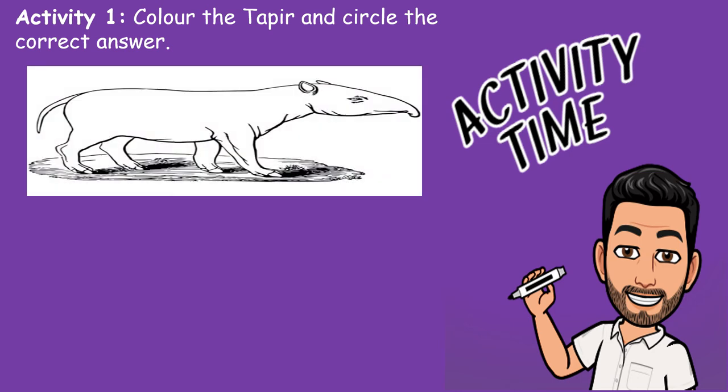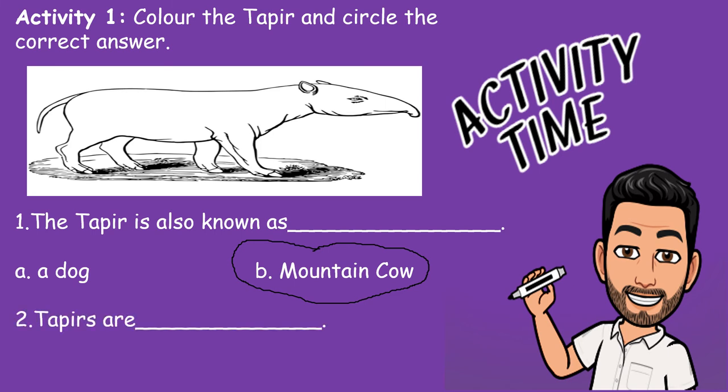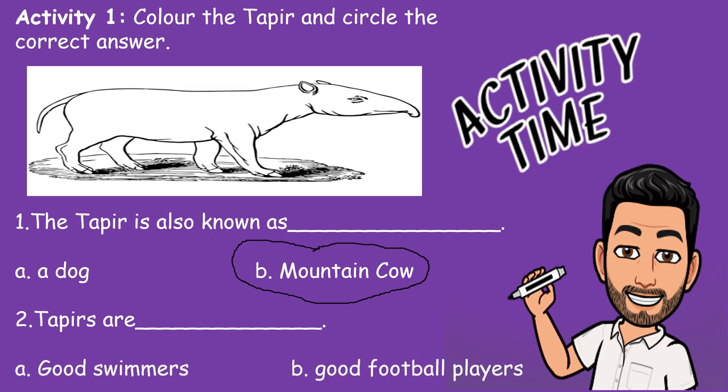Now let us do this activity together. You should have this worksheet at home with you. We are going to color the tapir and circle the correct answer. I cannot color the tapir because I don't have crayons on my computer, but I can help you answer the questions. Number one: the tapir is also known as — A, a dog, or B, a mountain cow? Circle your correct answer. Number two: tapirs are — A, good swimmers, or B, good football players? Circle your answers.